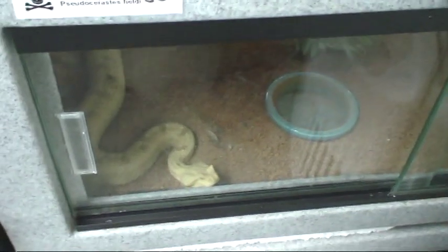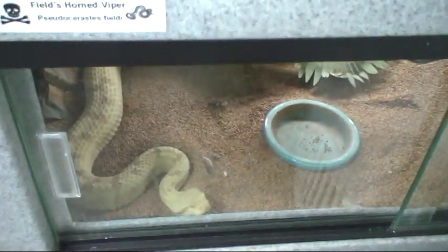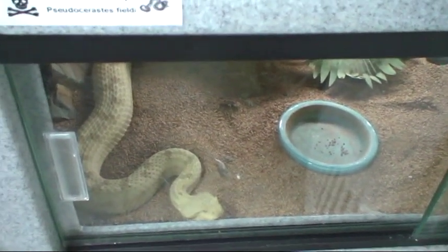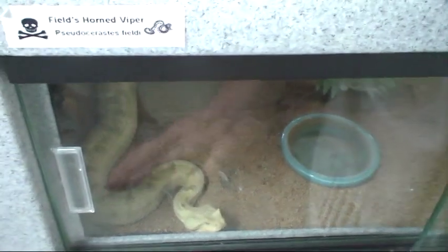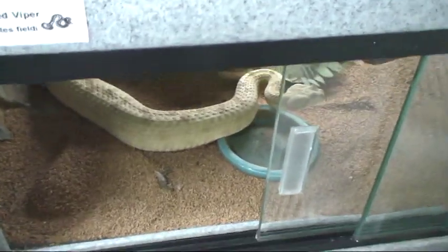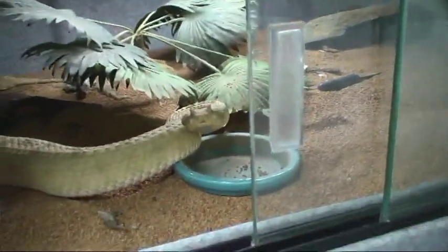This is the Field's Horned Viper, and she of course is interested in feeding. As soon as I slide the glass back she'll strike, so let's just be prepared for that — because that always happens. It's fairly predictable.